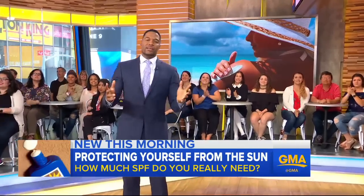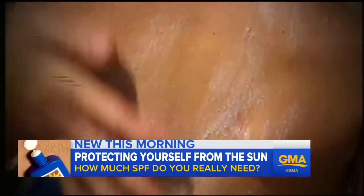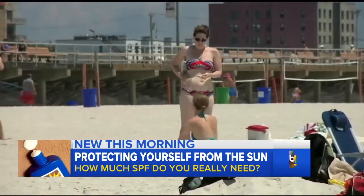Now to that summer alert about protecting your skin from the sun. We know sunscreen is important, but food could be too. We'll speak with Dr. Whitney Bowe in a moment, but first, ABC's Becky Worley has a closer look.